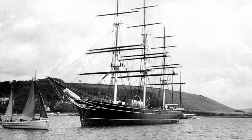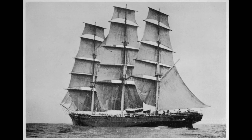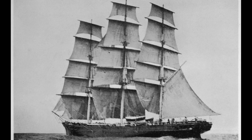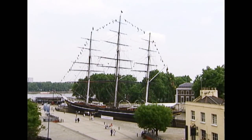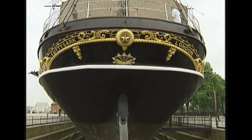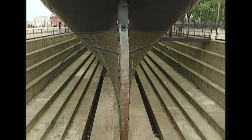Cutty Sark had her maiden voyage in 1869, and she epitomises the idea of adventure, of the romance of sea. In the 1950s, they built a dock to float Cutty Sark into, specifically to display the ship. Over the years, with London weather, the frame corroded and the ship gradually deformed and was becoming structurally unsound.